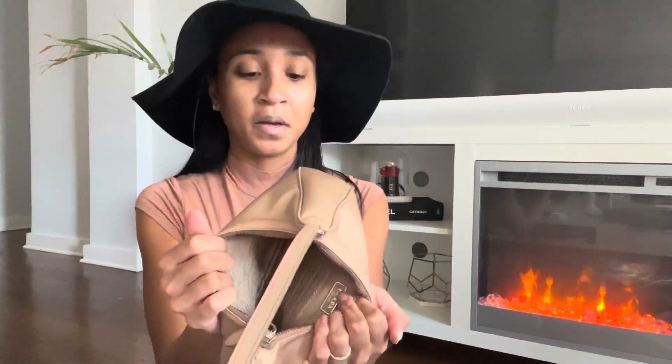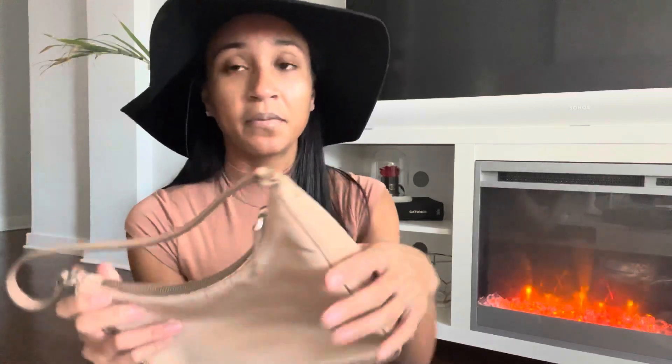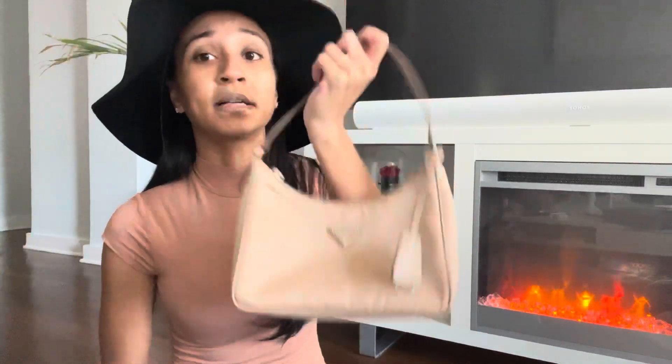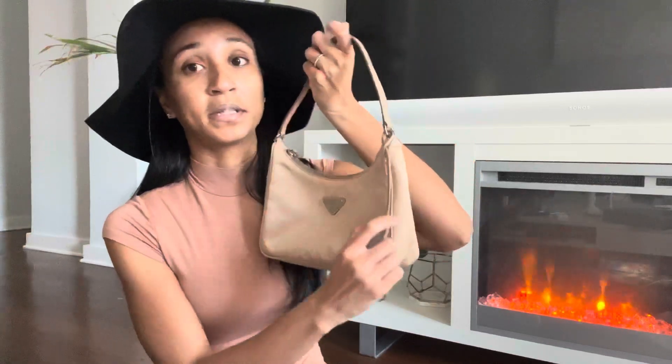Number three is the Prada 2005 Re-Edition bag in the beige cameo. I have beat this bag to death — I've worn it for all kinds of situations, dressed her up, dressed her down. With this leather strap it dresses her up a little bit, but it's still nylon so it keeps a casual look. I prefer the 2005 version with the saffiano leather strap over the 2000 version with the fabric strap, because I feel like it dresses it up quite a bit. It doesn't fit much — it's super tiny — but you guys, if you spill something on it, you can just wipe it off even though it's beige. I've gotten my money's worth of wear on this bag.